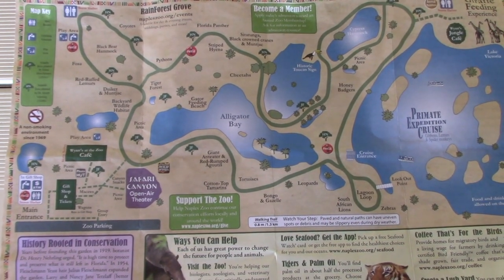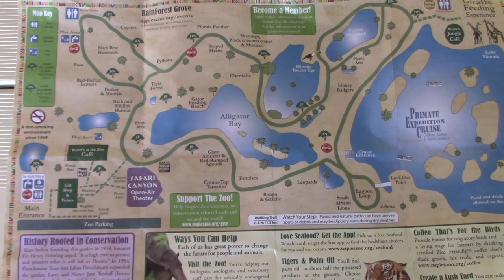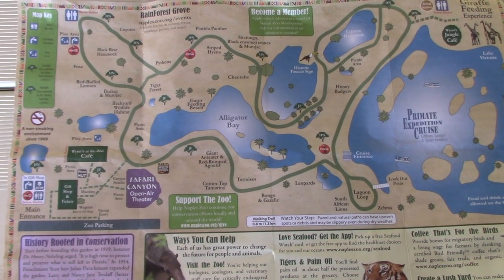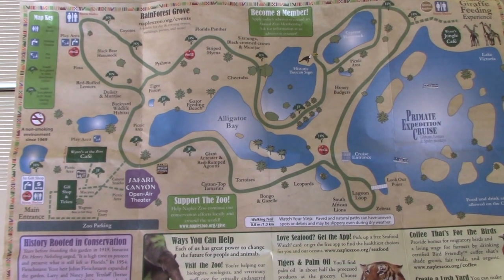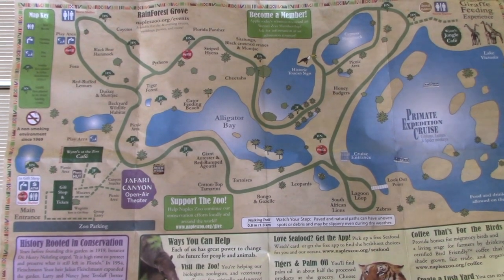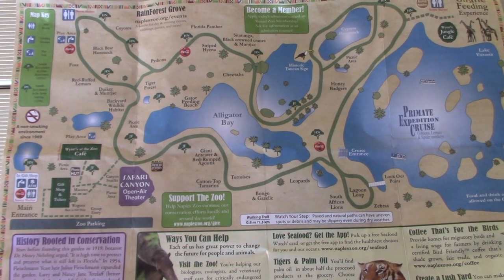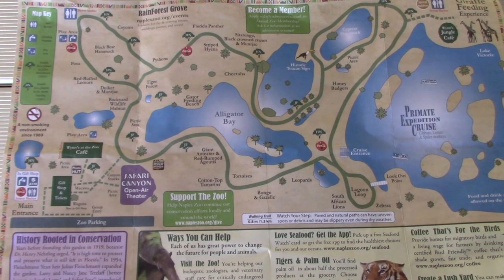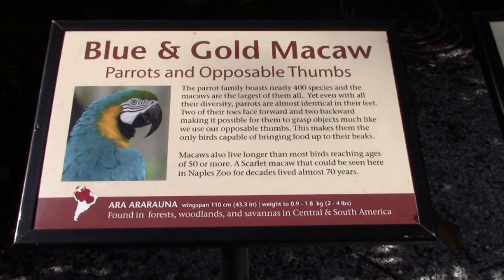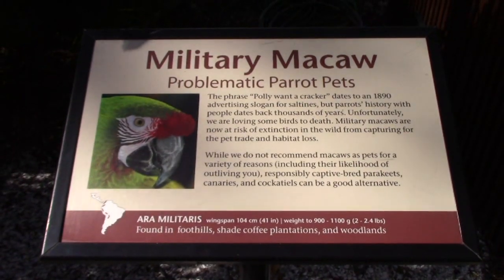This is the paper map given as you enter. As you can see, it does make a loop. The body of water on the right is the Primate Expedition Cruise. You can see the giraffes top right — so not a really big zoo, but you have a nice selection of animals. We've got a blue and gold macaw and also a military macaw.